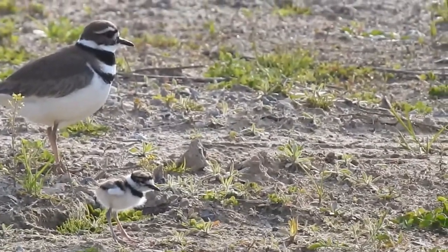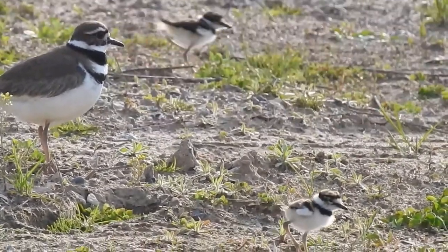Mama will wait around until they can fly and then she buggers off, and the little ones are on their own.